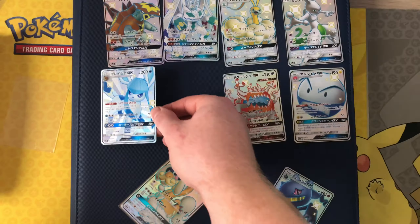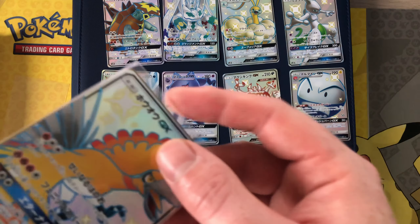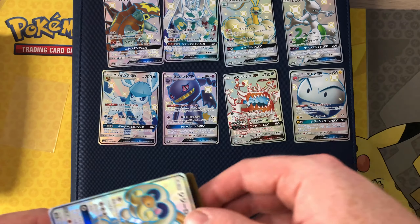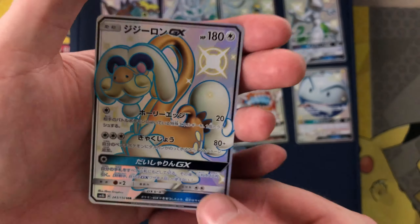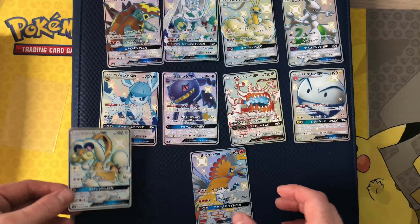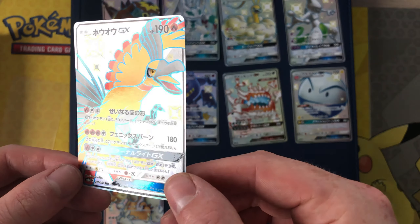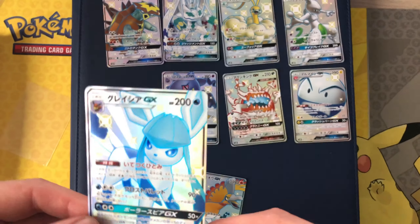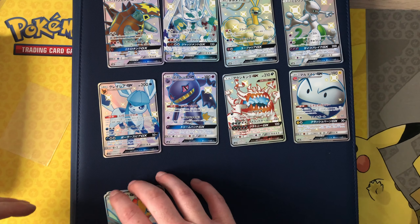Very nice looking cards. Hopefully the Hidden Fates set coming out in English is very similar in quality and look to the shiny cards — I'm guessing there will be. We've got the Ho-Oh and Drampa. So how many is that — 10? Here's the shiny Drampa, and the shining Ho-Oh, very nice. I think the Glaceon and the Mewtwo are probably my favorites.